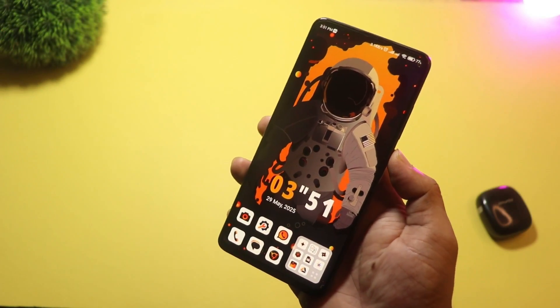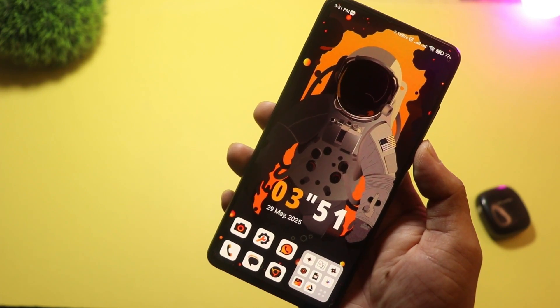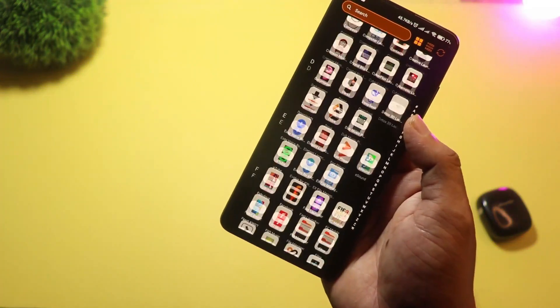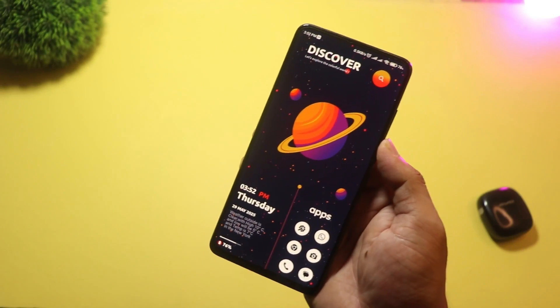And finally, at number one, we have Space Walker Launcher — and yes, it's as cool as it sounds. This launcher gives your home screen a galactic makeover with planets, stars, and deep space animations. The wallpapers and themes are very immersive, and some even move as you swipe. It's a must-try for space lovers, or anyone who wants something totally different.